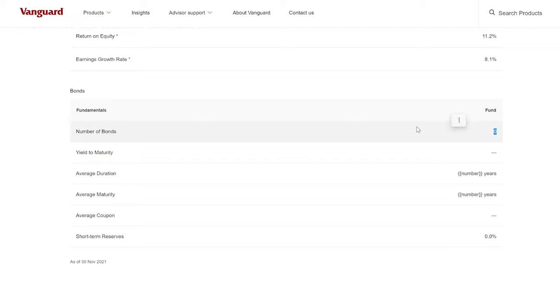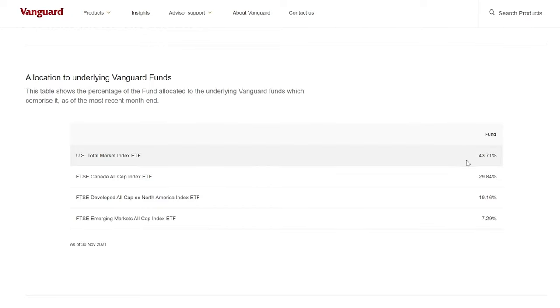There are no bonds within this fund — it's all equity, meaning you're earning equity income, not interest income. Looking at the underlying exposure, this is a global ETF. About 44% comes from the US market, 30% comes from the Canadian market, 19% comes from developed markets worldwide, and 7% comes from emerging markets.